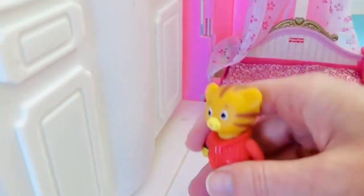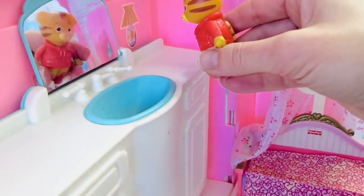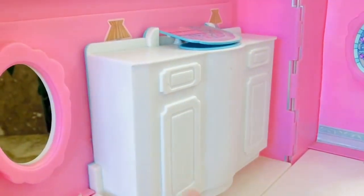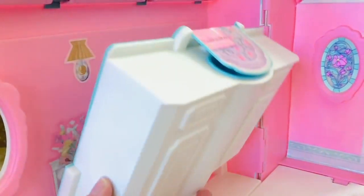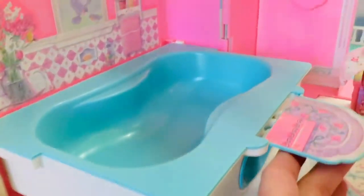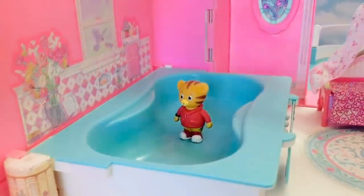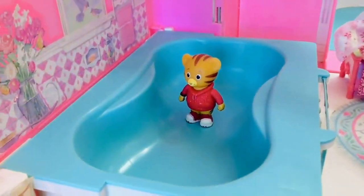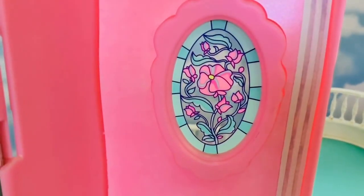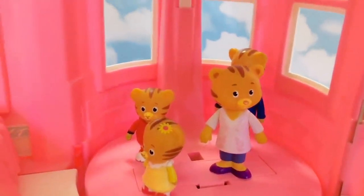Over here is where they brush their teeth. There's a little sink and a mirror. Can you see yourself, Daniel? Now this is really neat, tiny fans — it lifts up and turns into a huge bathtub. There are flowers and a towel and it's so big it's almost like a pool for Daniel Tiger. We'll have to fill it up in another video. And look at this beautiful stained glass window — I love stained glass!